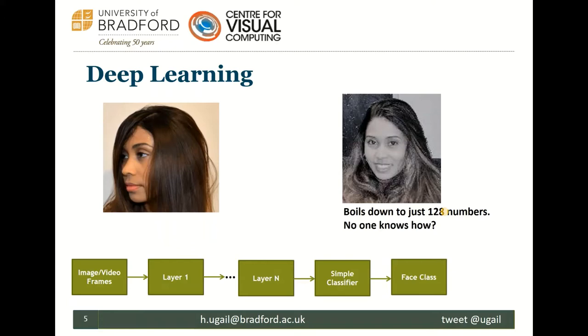Now, exactly how it boils down to 128 numbers we don't fully know. But I don't think it matters that much — if I ask you how you recognize an apple or a human face in your head, you probably don't know how it works either. We mimic the neuronal structure of the human brain, digitally embedded in a deep learning algorithm. The takeaway is: feed the machine face images and it encodes them into 128 parameters.